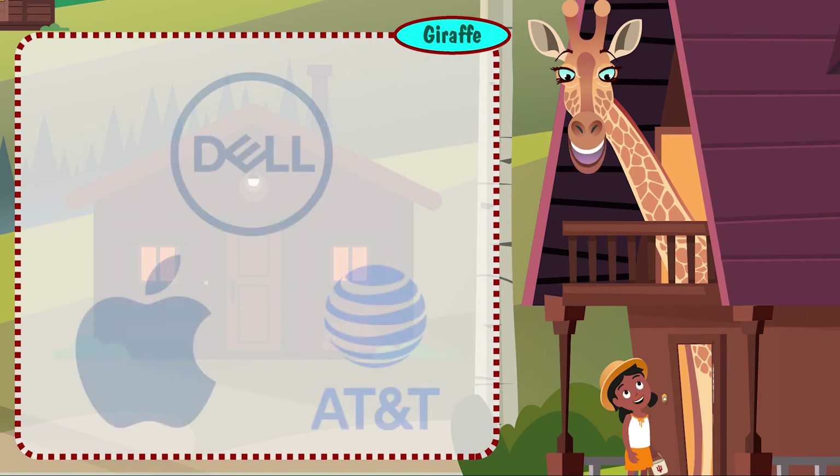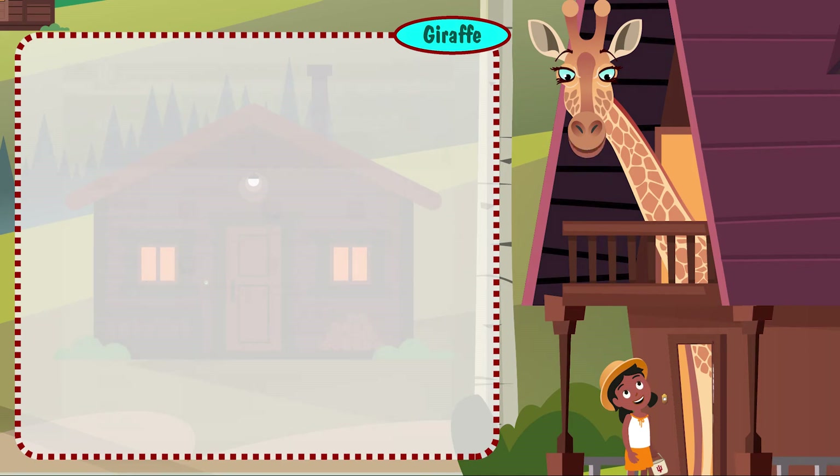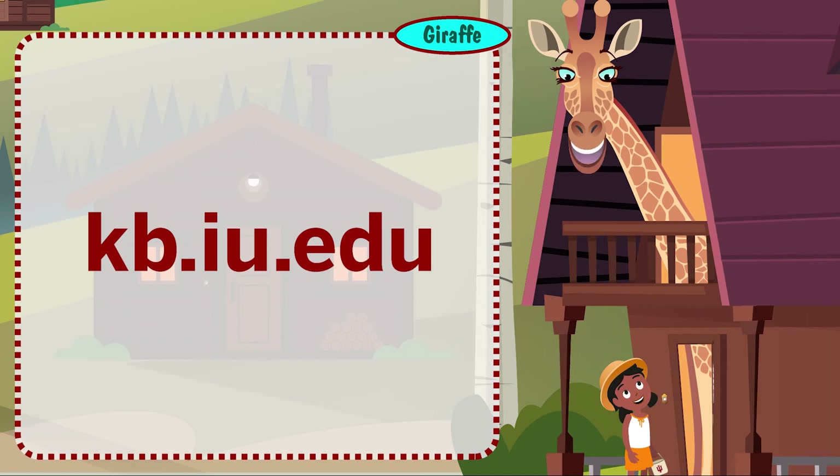Looking for tech? We offer deals on new stuff you want, like discounts at Dell, Apple, and AT&T. If you'd rather do your own research, the knowledge base is where you can look up anything you need to know about technology at IU.